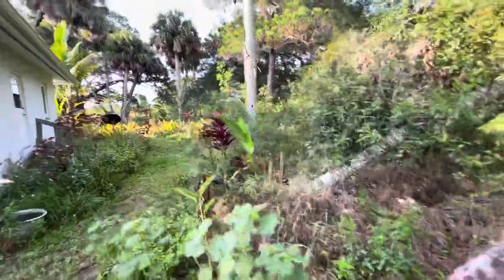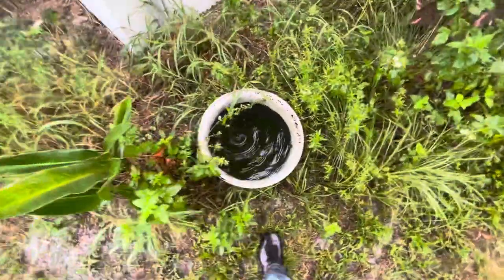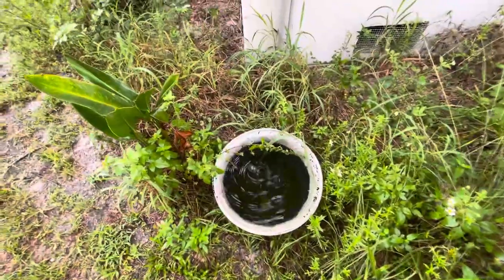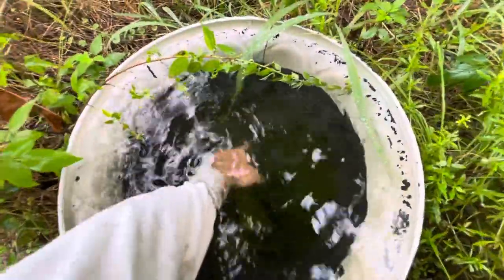We seem to be going into a wet period again — the rain barrels are full. I found this interesting: I put my biodynamic horn, the BD 500 horn, directly into the water, and I saw that part of it had come out.